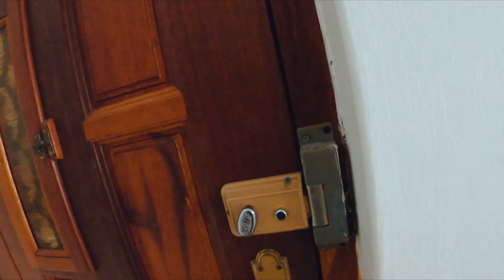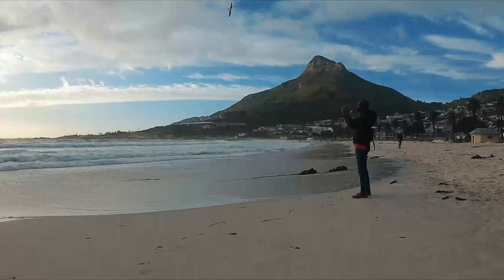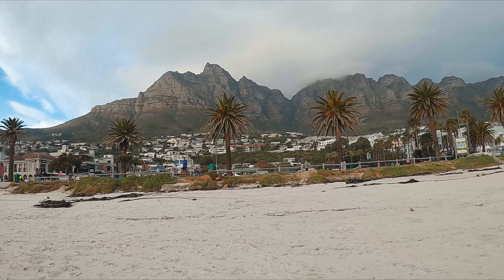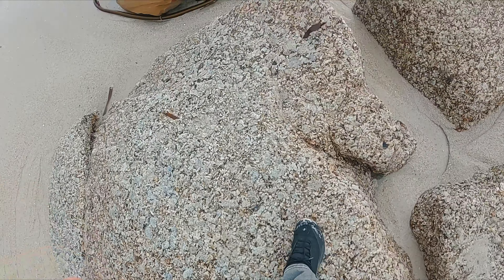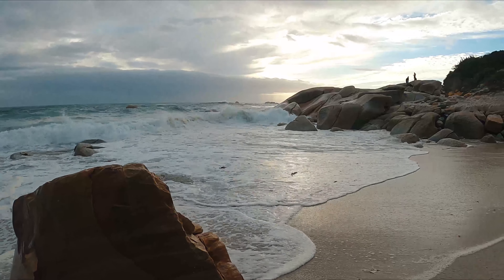I'm heading out now and switching to the GoPro because I'm not sure how safe it is to be walking around with the big camera setup. But we're going to go see — sunset is not looking too good.